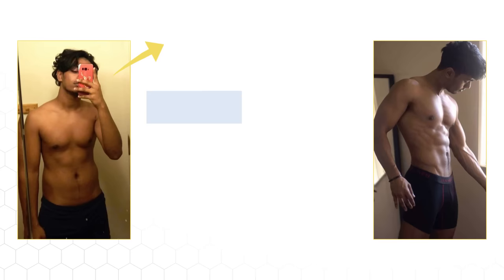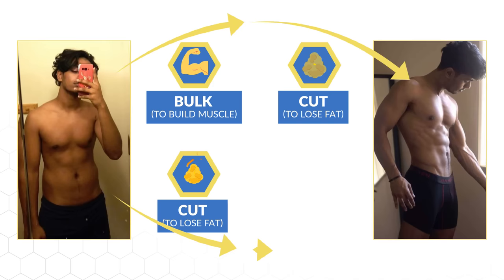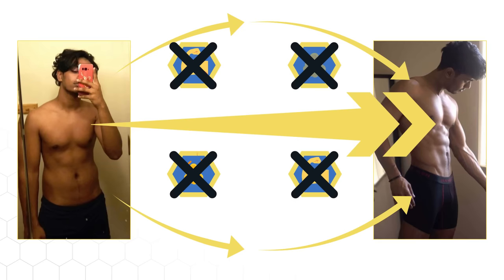How do you get your body looking from this to this? One option is to go on a bulk, focusing on building muscle and putting on more size first, then losing weight to strip off excess fat afterwards. Another option is to do the reverse — leaning down by stripping off excess fat first, then building muscle afterwards. But what if we could take a shortcut and build muscle while simultaneously getting leaner in the process?